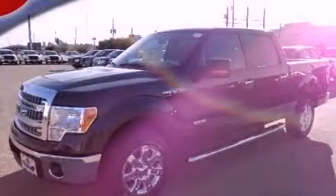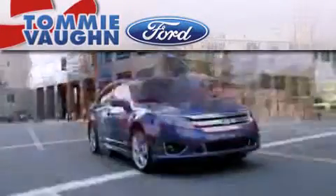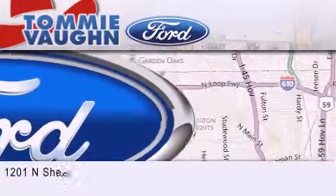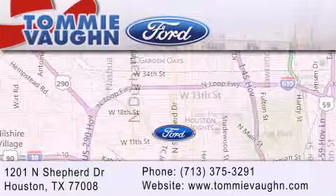Please call today to reserve this vehicle for a test drive. Thank you for considering Tommy Vaughn Ford for your next vehicle. If you have any questions, please visit our website, give us a call, or stop by our dealership located at 1201 North Shepard Drive in Houston.